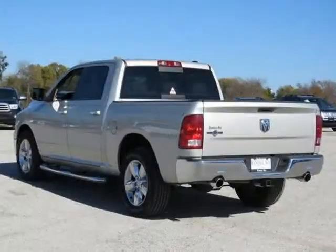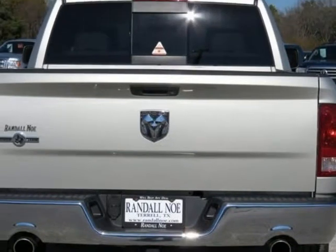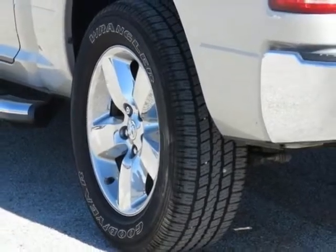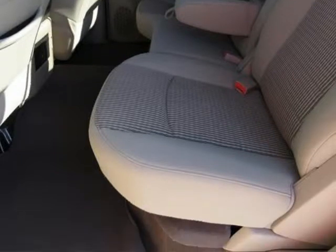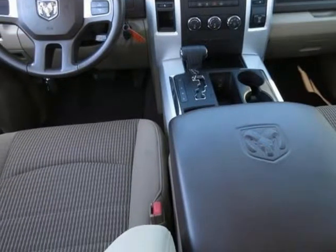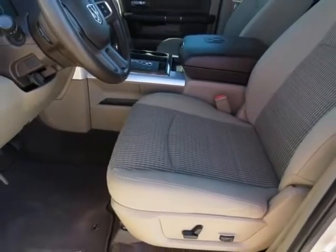Consumer Guide named the Ram 1500 a 2010 Large Pickup Best Buy. It is nicely equipped with features such as: Lone Star Regional Package, Bright Billet Grille, Dual Rear Exhaust, Fog Lamps, Halogen Quad Headlamps, Lone Star Badge, Luxury Group, Ashtray Lamp, Auto Dimming Rear View Mirror, Glove Box Lamp, Illuminated Sun Visor Vanity Mirrors, Leather Wrap Steering Wheel, Overhead Console, Rear Dome with On-Off Switch Lamp, Steering Wheel Mounted Audio Controls, Underhood Lamp, and Universal Garage Door Opener.